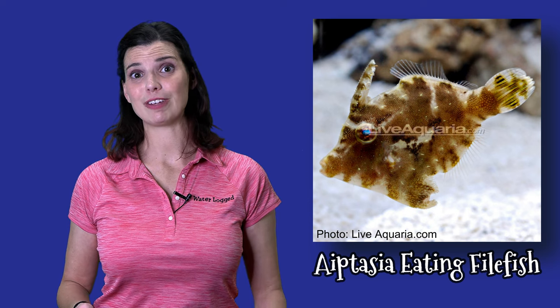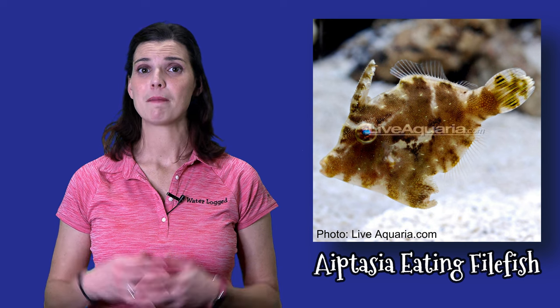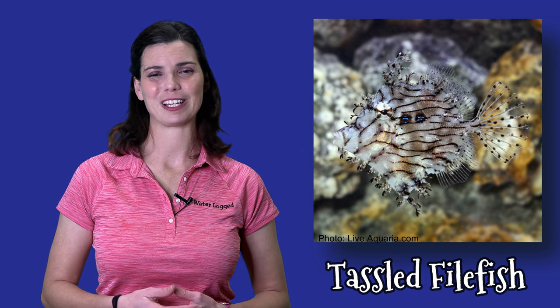Moving on to one of our last groups of FOWLR fish: the filefish. You might be familiar with the Aiptasia-eating filefish, which occasionally goes after polyps, but filefish like the colored file and my favorite, the tasseled filefish, make an excellent addition to any FOWLR tank.